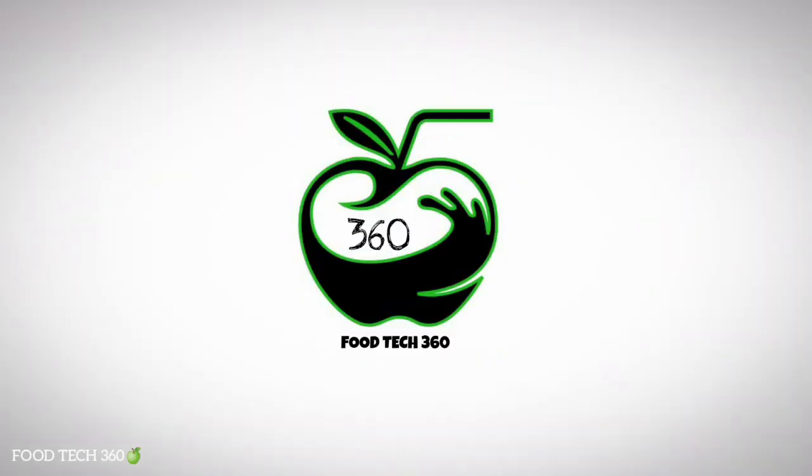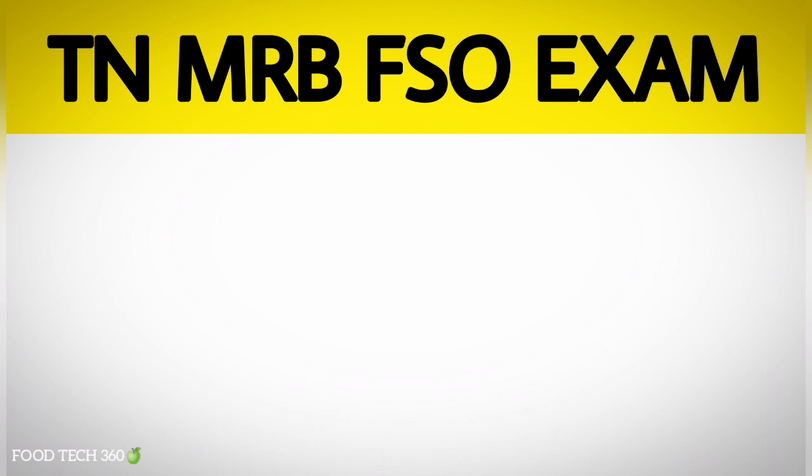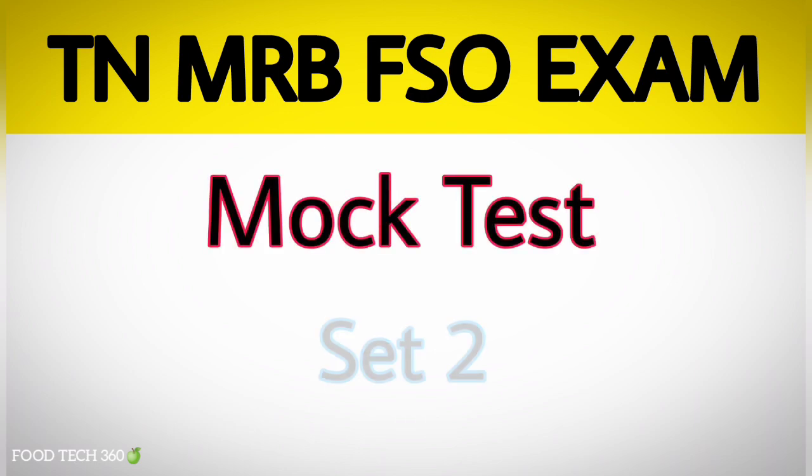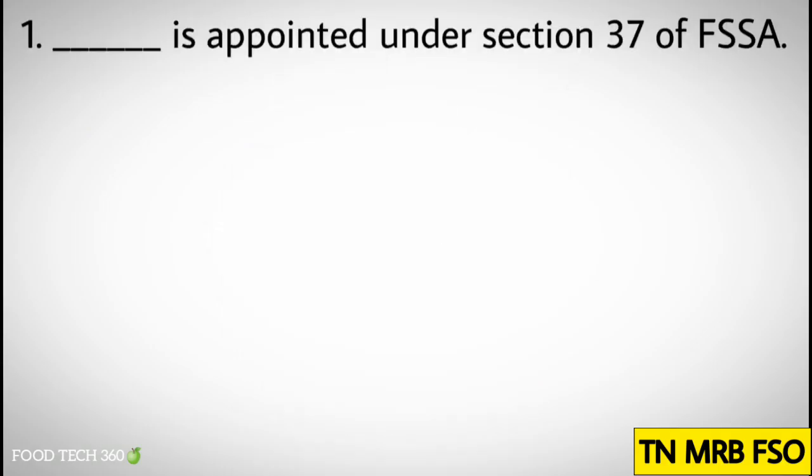Hello friends, welcome back to our channel FoodTech360. In this video we are solving TNMRB Food Safety Officer exam mock test set 2. Watch the video till the end. Without any further delay, let's get started.